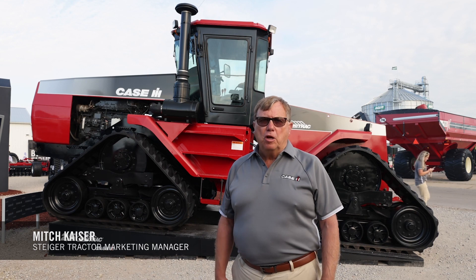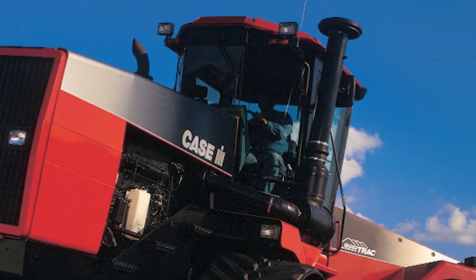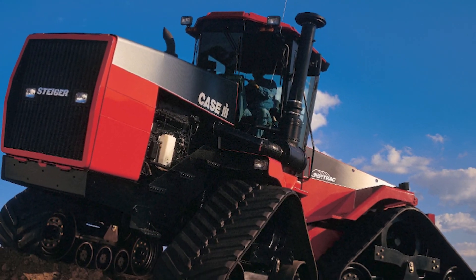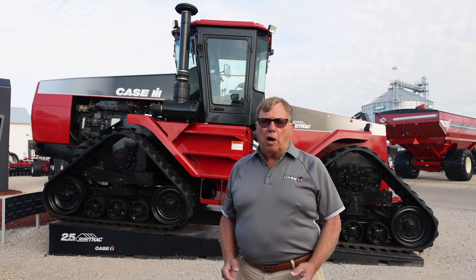I'm Mitch Keiser, Marketing Manager for Steiger and QuadTrack Tractors. We're here today to talk to you about 25 years of an innovative design that started in 1996 — a better way to put power to the ground for your customers and also by providing the best agronomic value in a farm tractor that you could get. It all started with the QuadTrack.